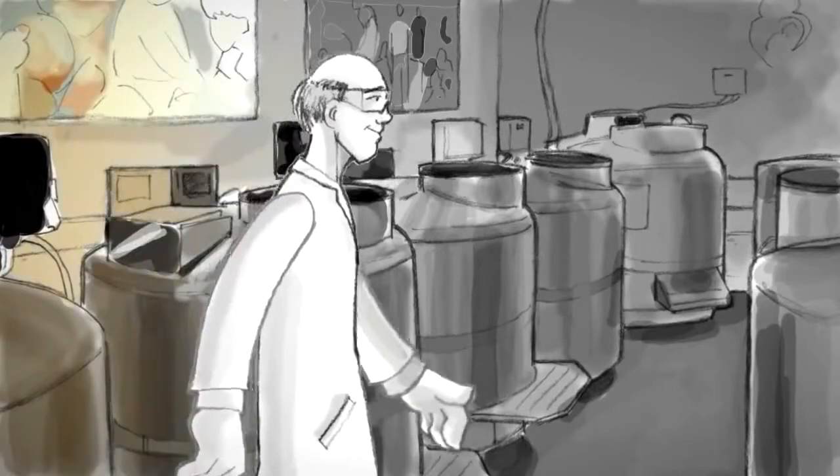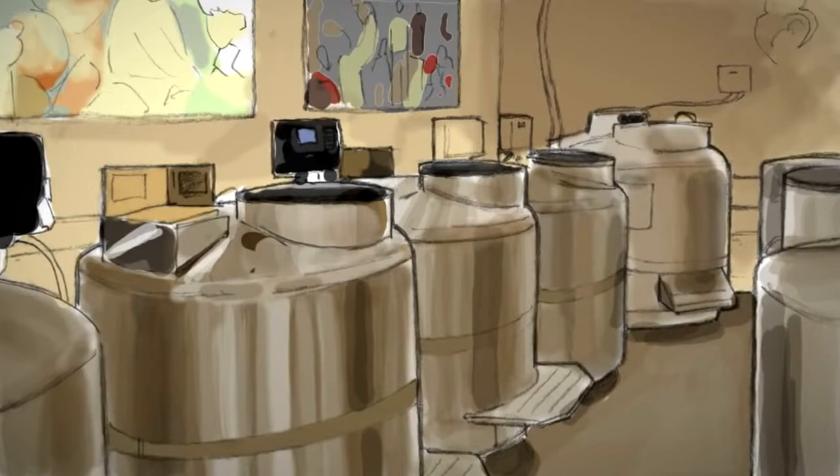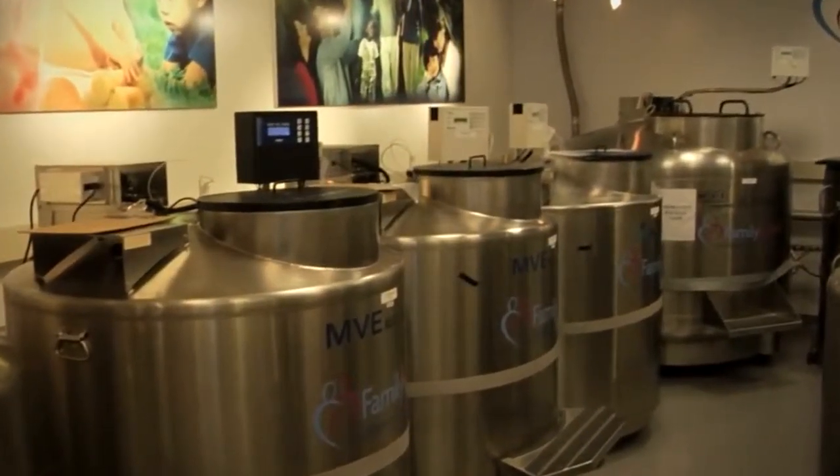Our state-of-the-art facilities feature 24-hour monitoring, robust fire suppression systems, restricted access, emergency generators, and backup liquid nitrogen supplies to ensure maximum protection for your baby's stem cells.